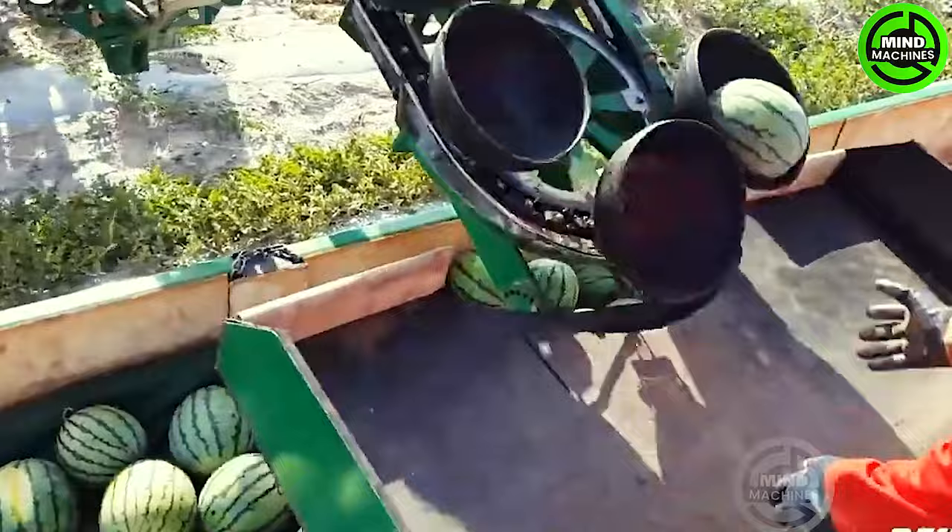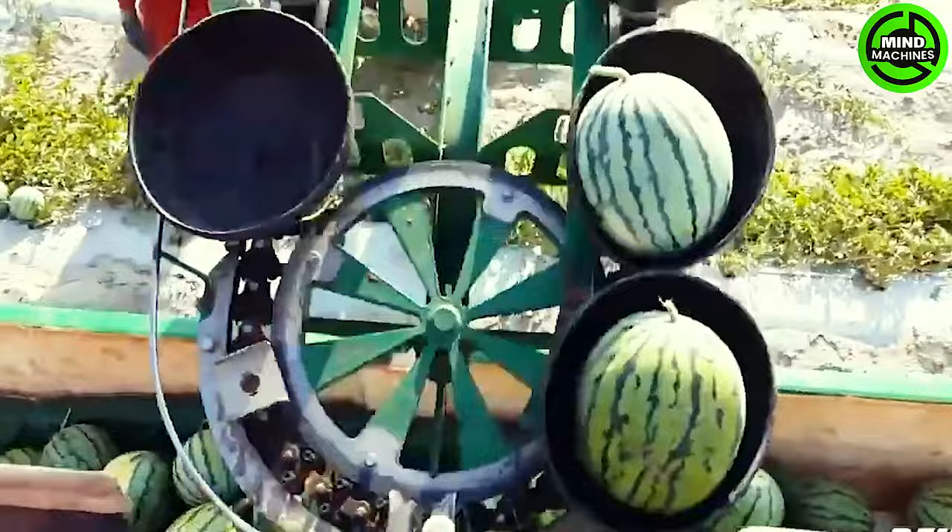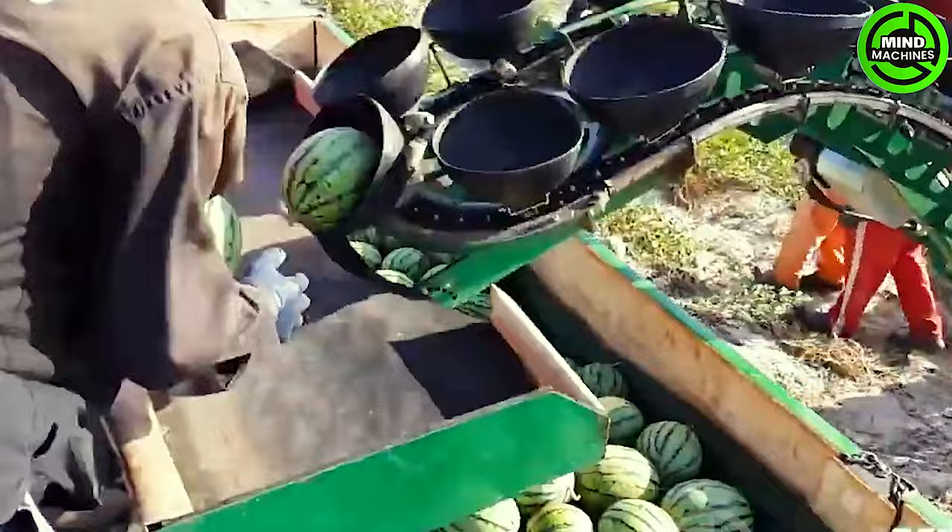An ingenious agricultural machine is reshaping farming. This melon and watermelon collector embodies the future of agriculture, boasting innovative features, smart technology, and exceptionally efficient harvesting capabilities.